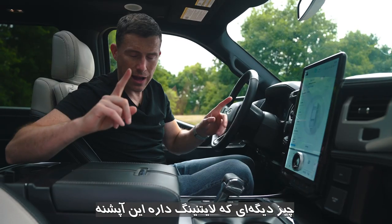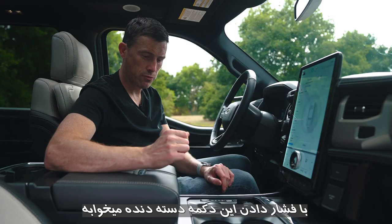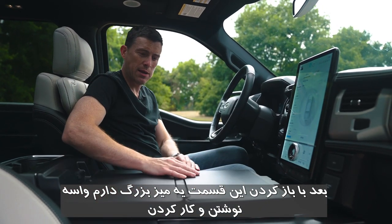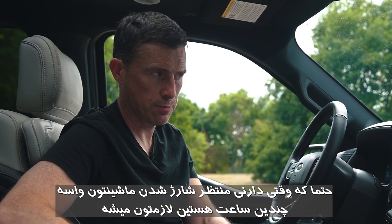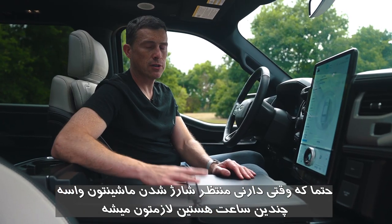Another feature: press a button and the gear knob retracts, then you can flip a lid over and create a huge table for writing or working on. Obviously handy when you're sat at a charging port waiting hours to put miles into your huge battery pack.